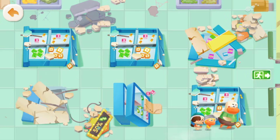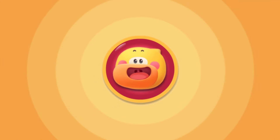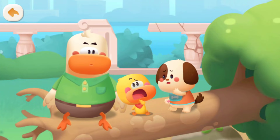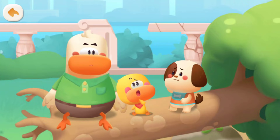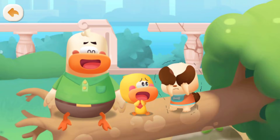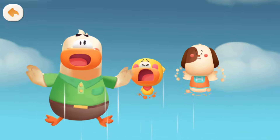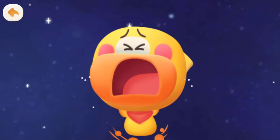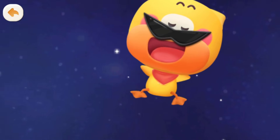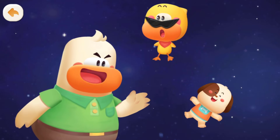We can't pass through here! Phew! We found a safe open space! The earthquake is scary! But why would there be an earthquake? There must be a big monster hiding underground! Wait — no monsters here, so there won't be any earthquakes!